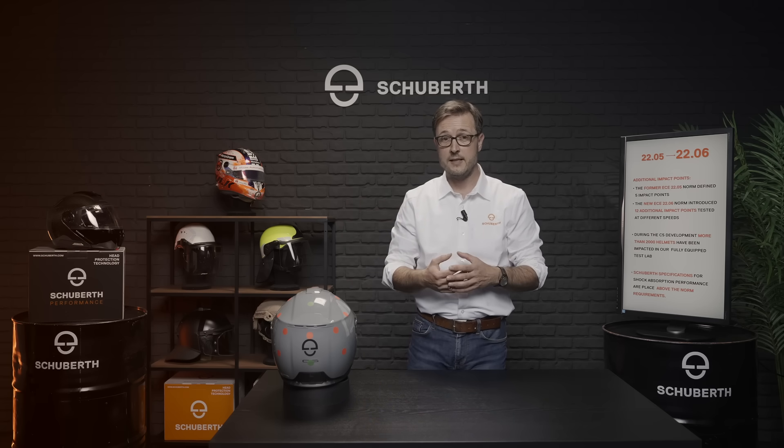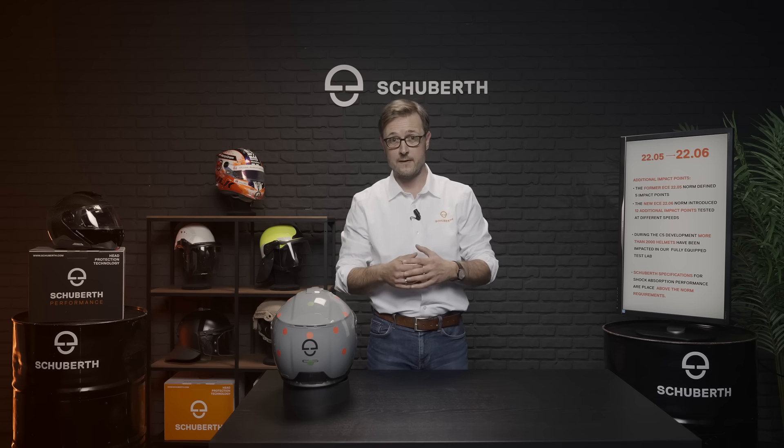Being aware of these changes, we started the development of the new C5 already in 2019 by means of an extensive analysis and testing program. We tested more than 2000 helmets with different shock absorption concepts in our Schubert fully equipped test lab, and as a result we defined a completely new helmet shell.